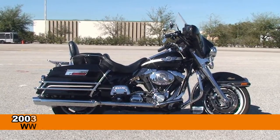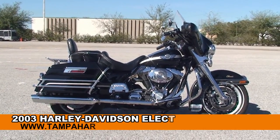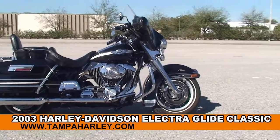Welcome everyone to the world famous Harley-Davidson of Brandon. Today I have for you the superb used 2003 Electroglide Classic.